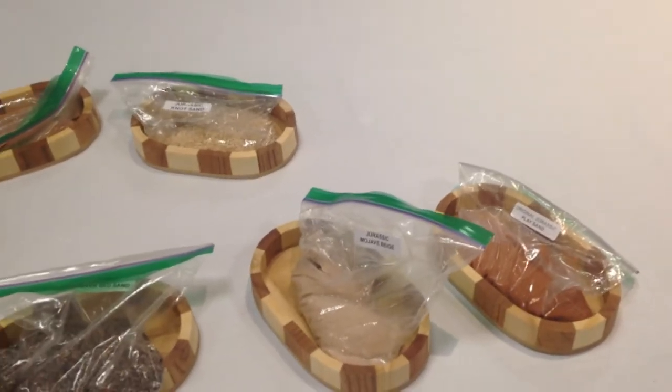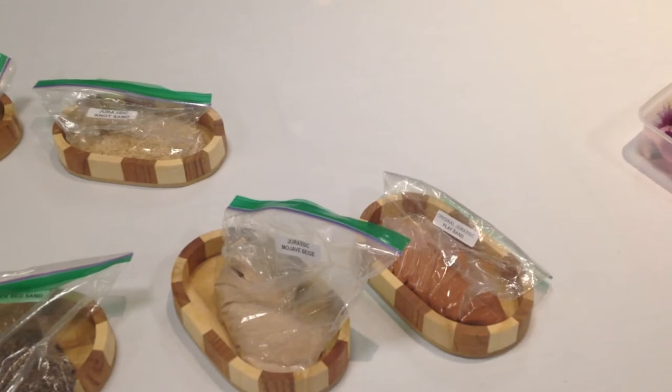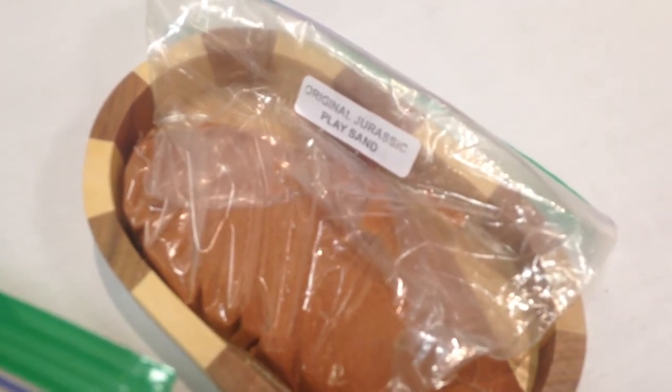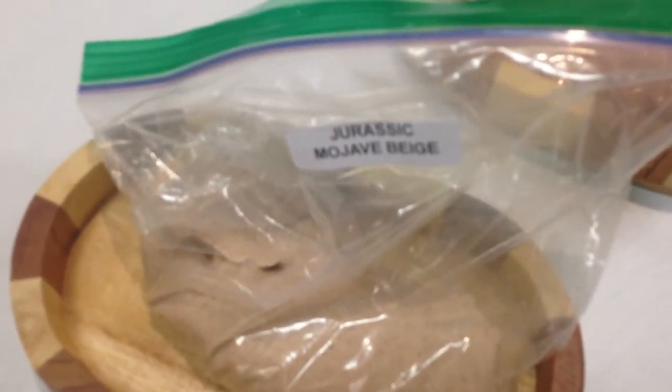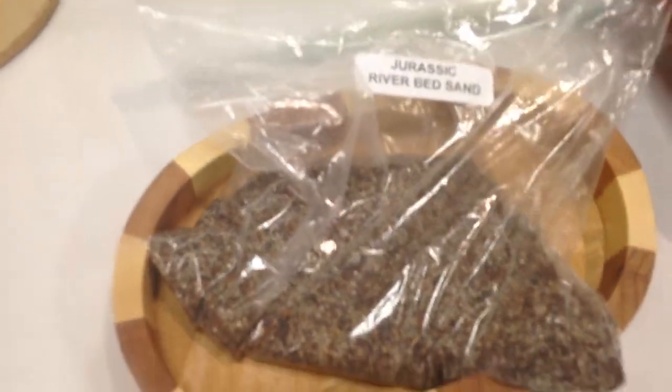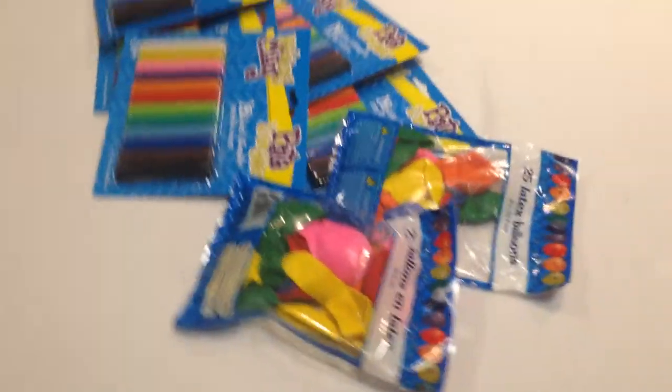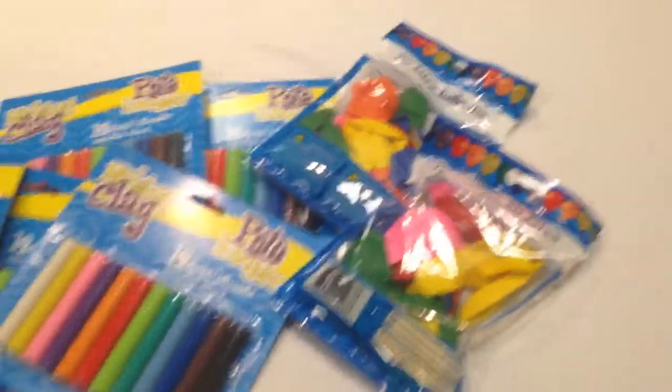I'm going to show you these awesome sand samples from Jurassic Sand and Sandtastic — we had donations from both. I'm going to zoom in here so all the participants are able to feel it. This is your original Jurassic Sand, this is the Mohawk Beige — it's a river bead sand. Over here these are like beads, they're sparkles, it's called Sparkle Stardust White. Then we have Jurassic Real Quicksand, and over here is Jurassic Knot Sand, which is pretty cool if you look at it.